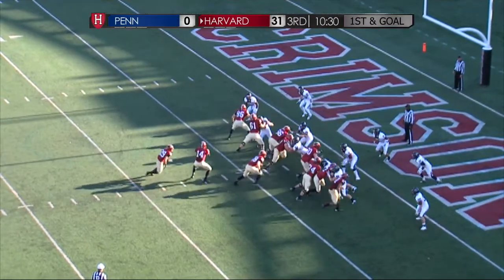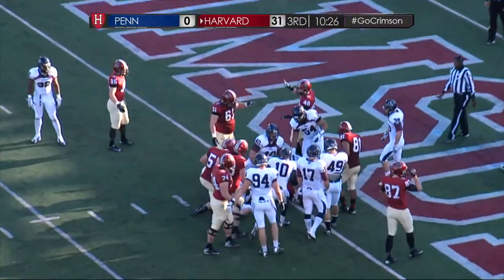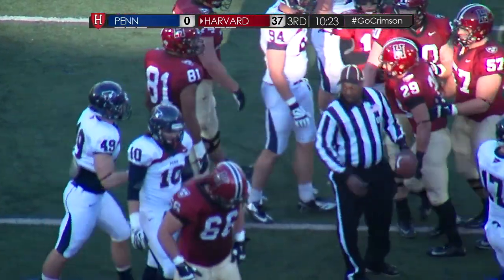Stanton already has an 8-yard touchdown run today, and looking for another one here. He's at the end zone, and it's a touchdown — Stanton, his second touchdown score of the day.